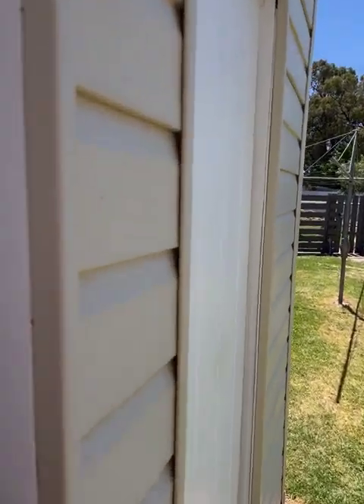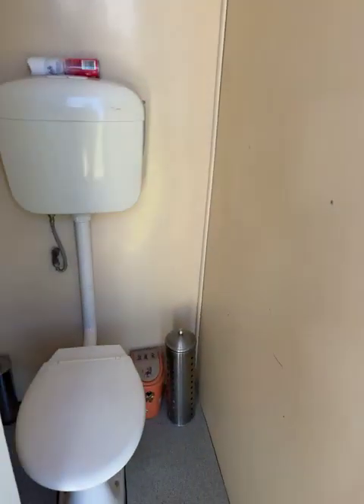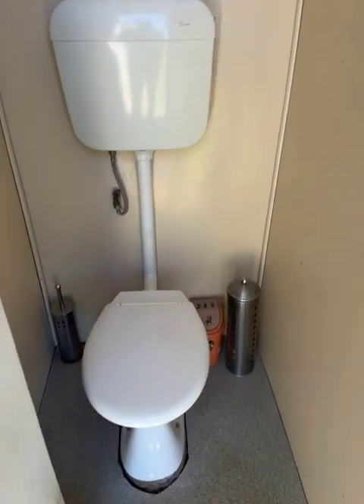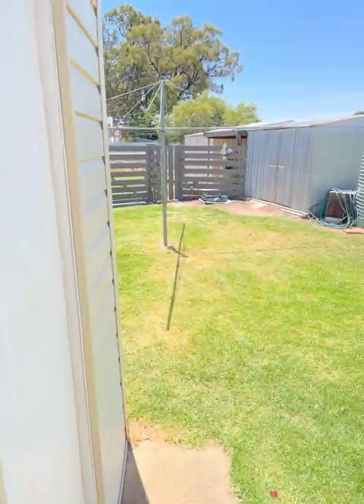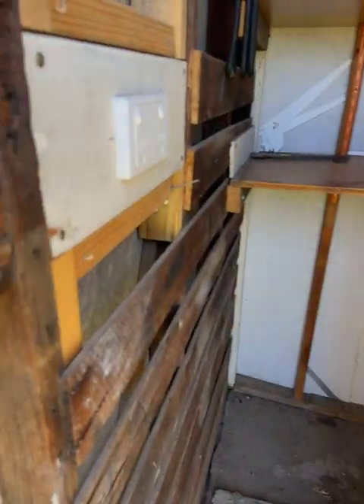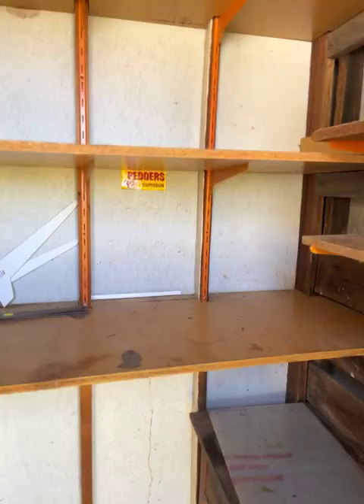Around the corner we've got the external toilet — all nice and tidy. And there's a little storage room here that's also got power. Somewhere to put a few things, gardening things.